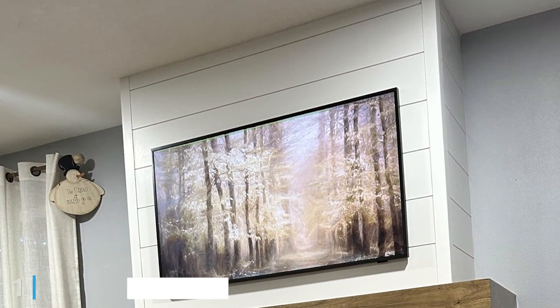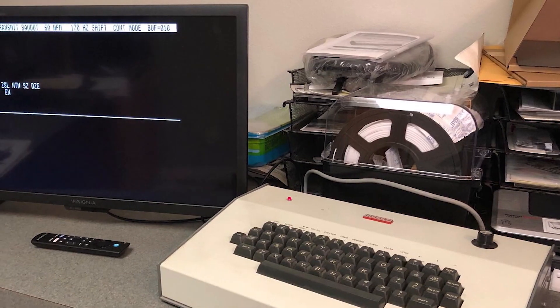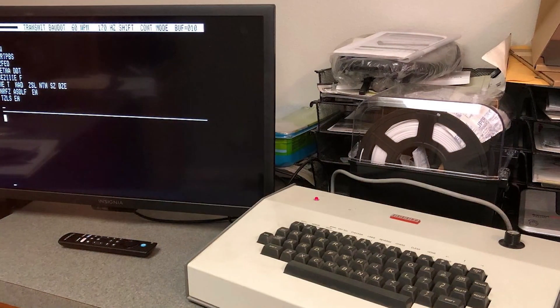Number one on our list is the Insignia 32-inch HD Fire TV, model NS-32F201NA23. This TV combines sleek design with excellent quality to bring you a top-notch viewing experience. The slim bezels and minimalist design give it a modern look that can easily blend into any room. In terms of picture quality, you get crisp HD resolution with vibrant colors and good contrast. Usability is outstanding thanks to its built-in Fire TV platform, giving you easy access to all your favorite streaming apps.